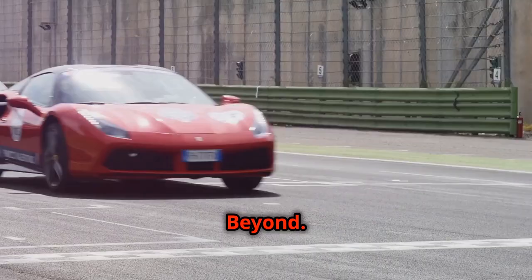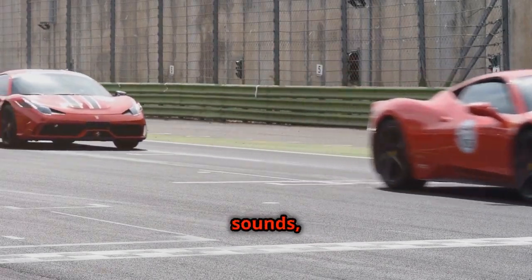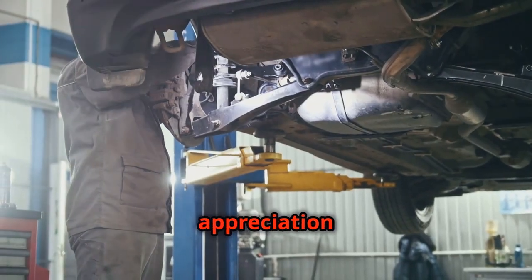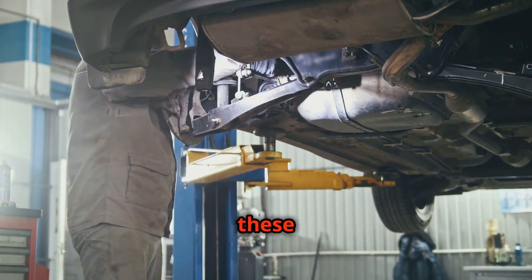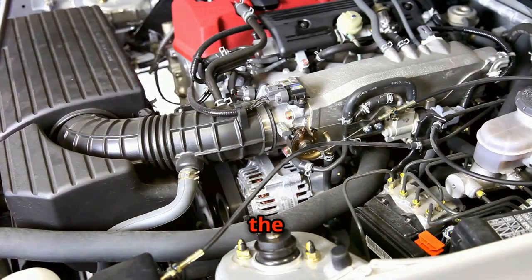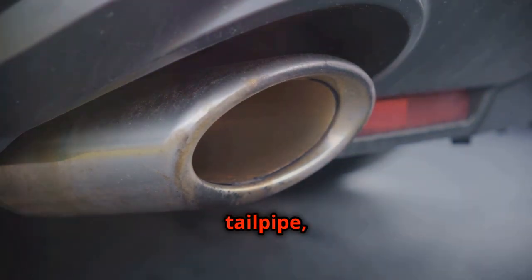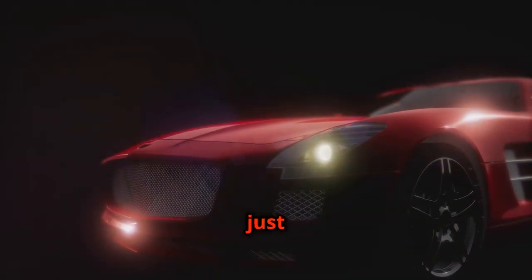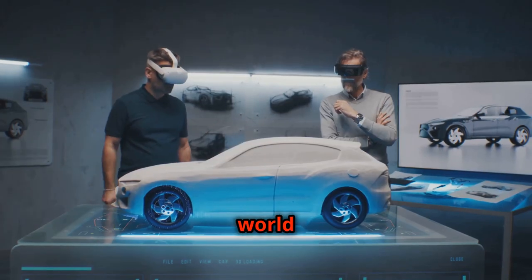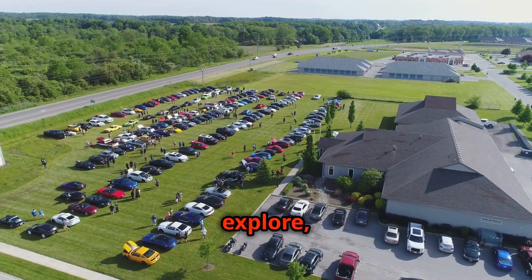As we conclude this journey through the fascinating world of automotive exhaust sounds, we hope you've gained a deeper appreciation for the artistry and engineering that goes into crafting these auditory masterpieces. From the raw power of combustion to the finely tuned symphony that emanates from the tailpipe, it's been a ride filled with passion and precision. But this isn't just the end, it's a new beginning. The world of cars and their sounds is ever evolving and there's always more to explore.